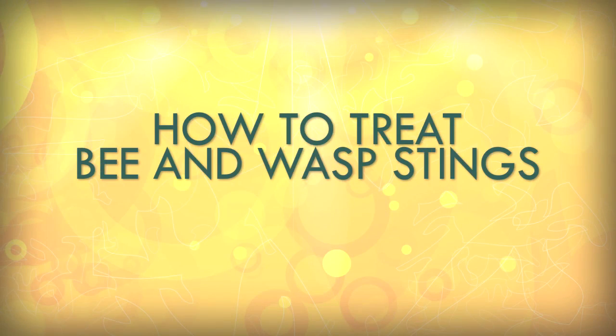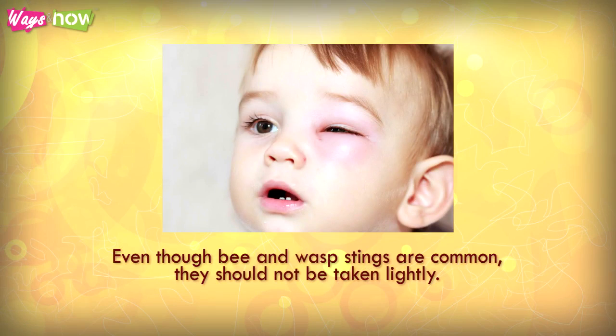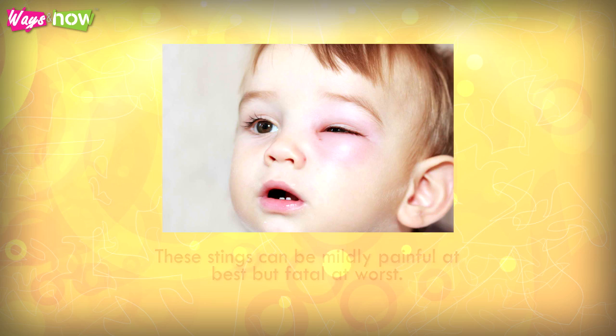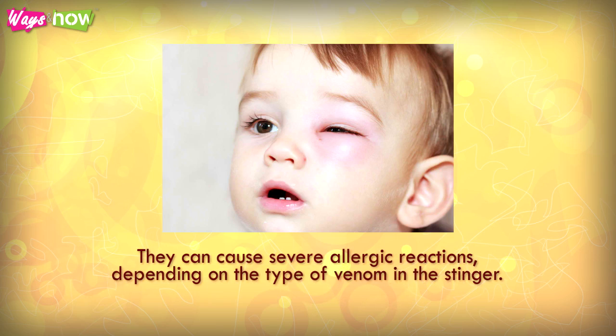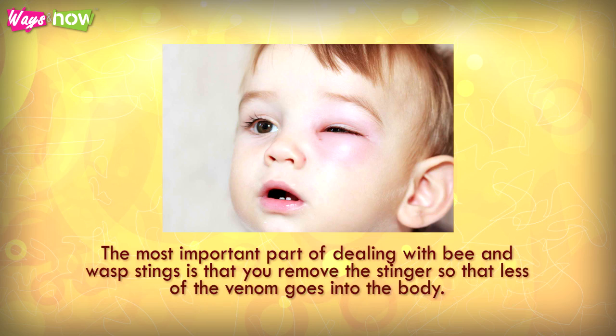How to treat bee and wasp stings. Even though bee and wasp stings are common, they should not be taken lightly. These stings can be mildly painful at best, but fatal at worst. They can cause severe allergic reactions depending on the type of venom in the stinger. However, the most important part of dealing with bee and wasp stings is that you remove the stinger so that less of the venom goes into the body.